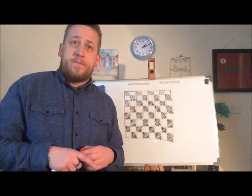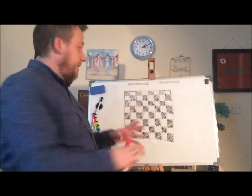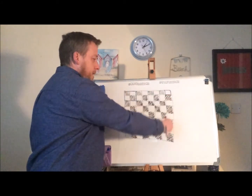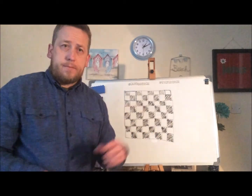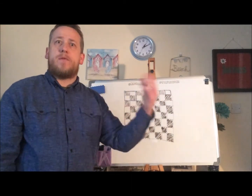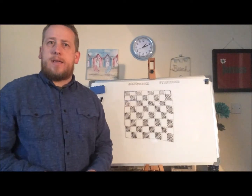They don't all have to be on there at the same time — just think about how many different places you could find each of those size squares. The smallest square is your one by one, and your biggest square is the full board which is eight by eight. So obviously everything in between will exist on that board: two by two, three by three, all the way up to eight by eight.